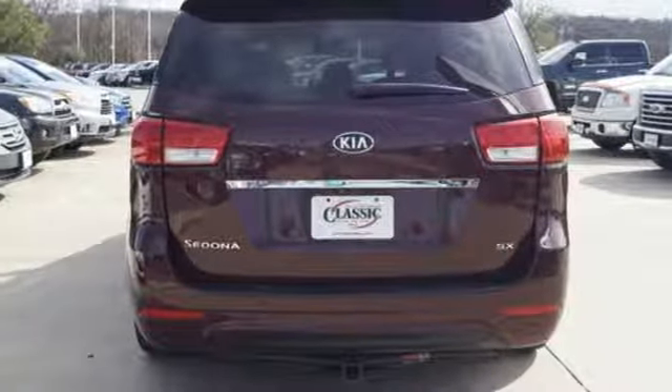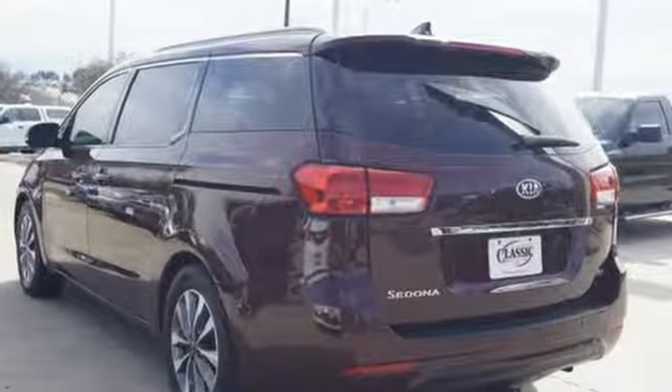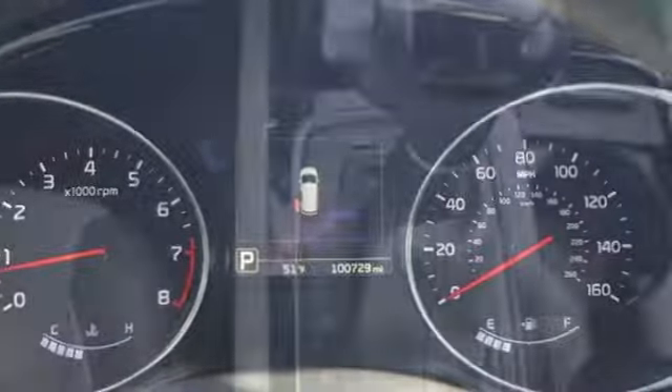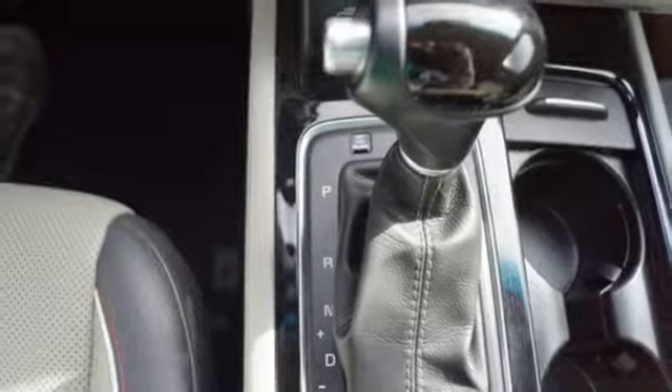Car and Driver declares the Sedona has everything a minivan must: a solid drive train, enough electronic gadgetry to narcotize the kiddies on trips, side windows that roll down, lots of cup holders and standard airbags in front and all along the sides.